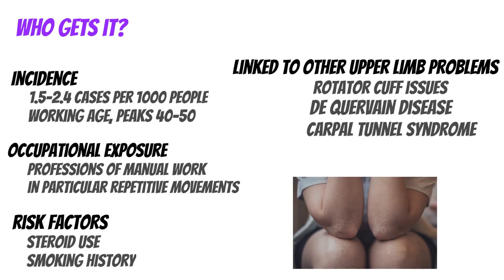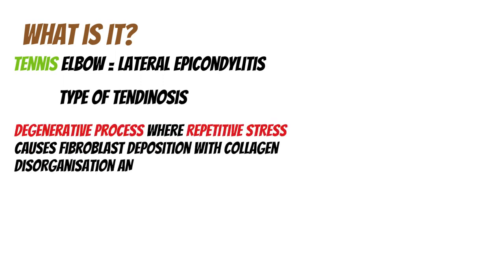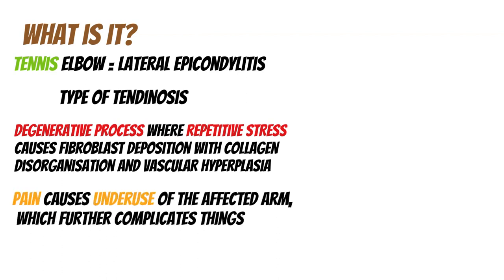Lateral epicondylitis — 'itis' meaning inflammation, so tendonitis means inflammation of a tendon. Tennis elbow is a type of tendinosis, a degenerative process where repetitive stress causes fibroblast deposition with collagen disorganization and vascular hyperplasia. Essentially, the pain causes underuse of the affected arm, which further complicates things through an inflammatory process of the tendon and can eventually lead to tendon rupture.